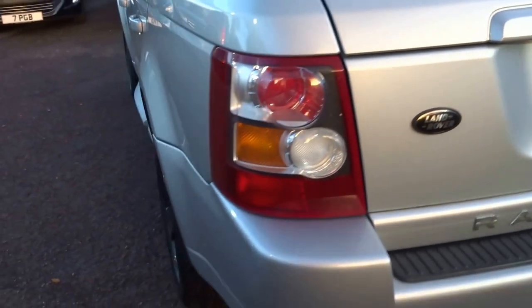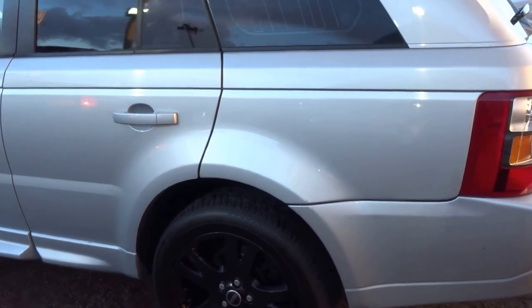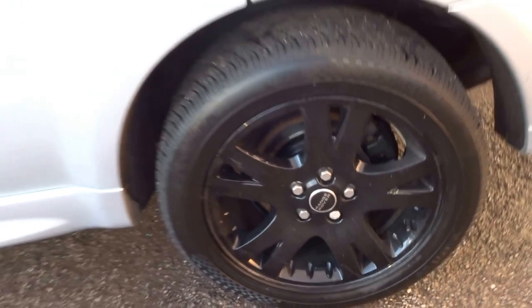Coming around to the nearside of the car — the car does look lovely in this light. So as you can see on the back tyre, nearside, really good condition.